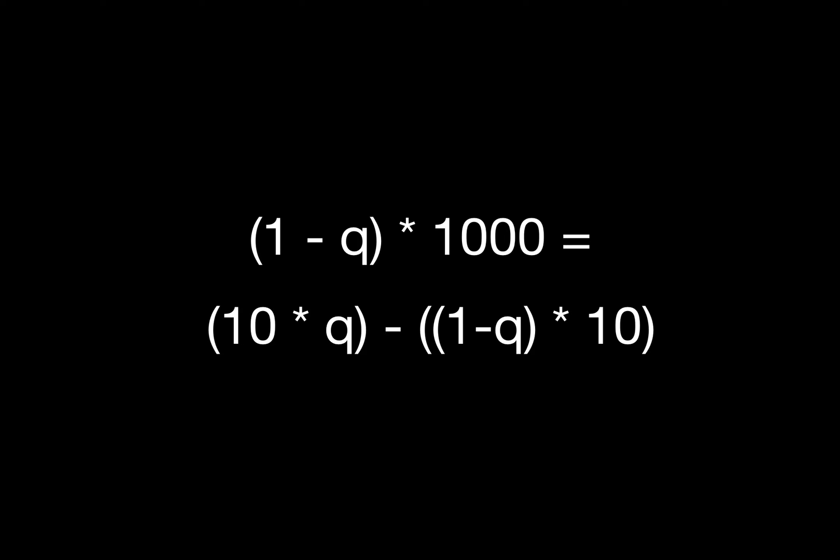That leaves us with our final example, when we're betting a ridiculously small amount into a huge pot. Now how much equity do we need? We need over 99% equity before it's better that our opponent calls our $10 bet than folds.